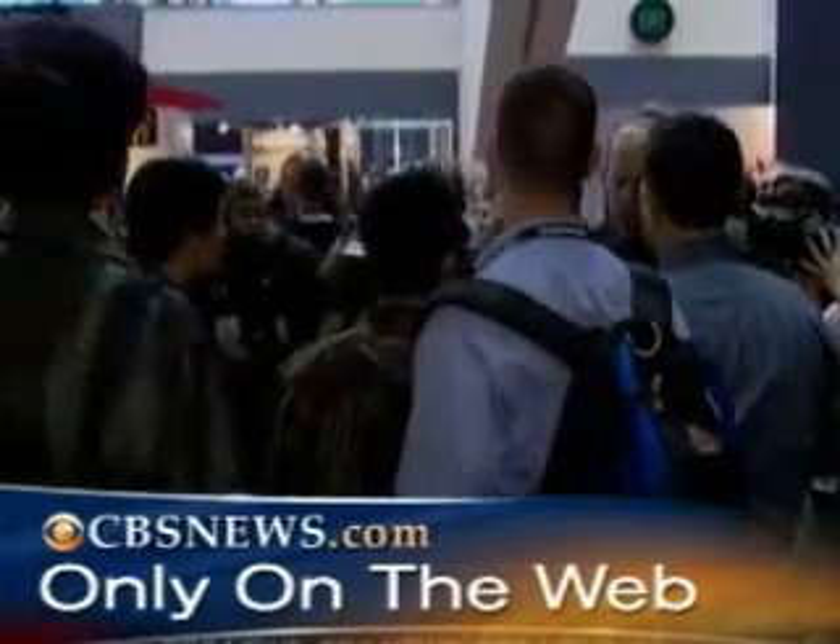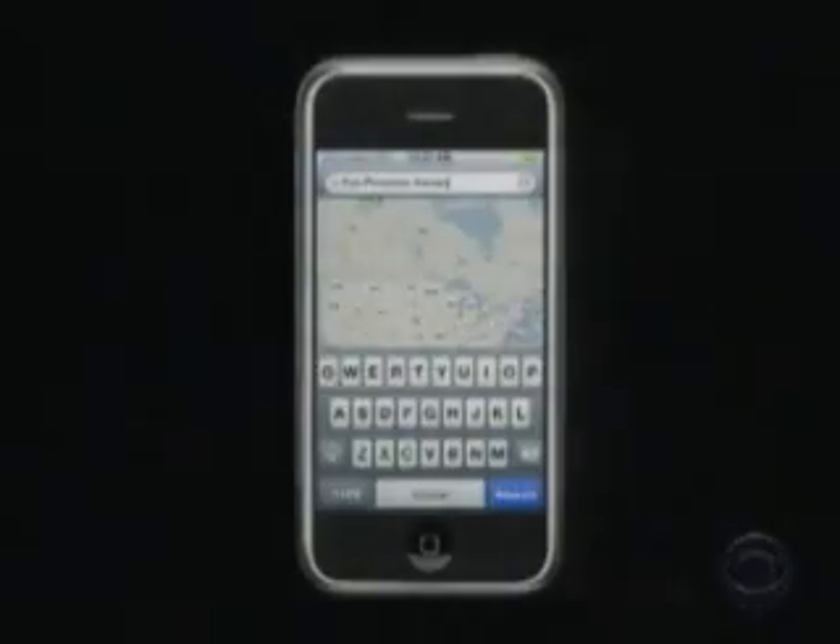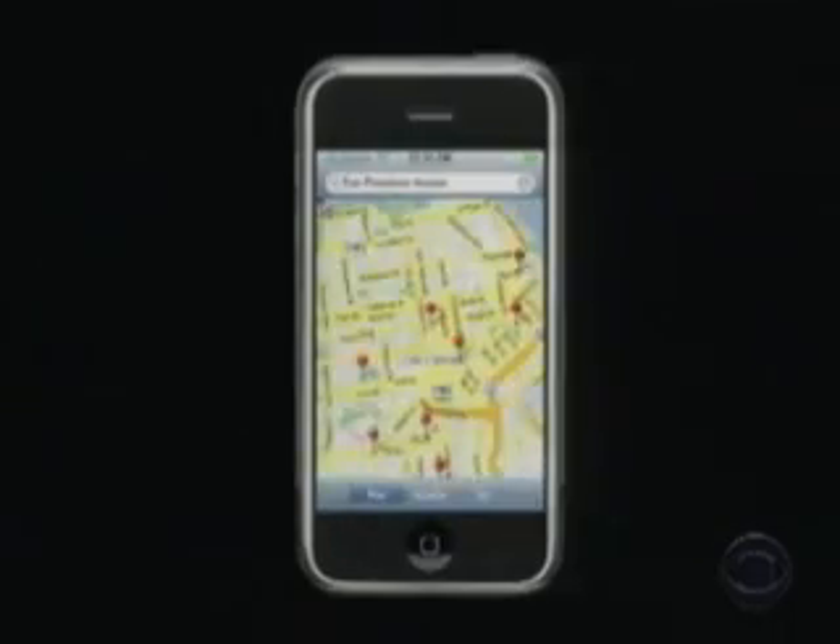I'm John Blackstone here at Macworld, the showcase for all things Apple. The big attraction here right now is encased in a plastic tube back there, surrounded by an admiring crowd. It's Apple's combination iPod, cell phone, and Internet device — a sleek aluminum and stainless steel creation. A cell phone that doesn't have any buttons, just a touchscreen. Just the way the iPod changed the way we think of music, Apple's phone may change the way we think of cell phones.